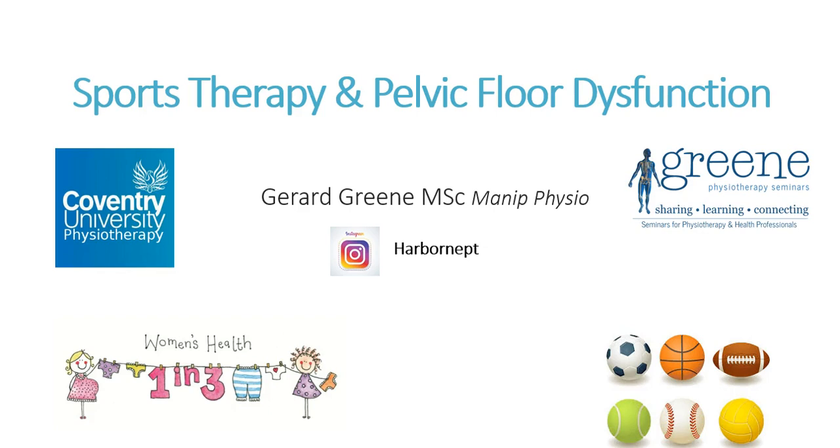Hi there, my name is Gerard Green. I'm a physiotherapy lecturer at Coventry University. In addition to that, I work in my own physiotherapy clinic in Birmingham in the West Midlands. My specialty is pelvic health physiotherapy, which involves a lot of patients who've got conditions related to pregnancy, a lot of patients who are postnatal, and other female pelvic health conditions. I'm also really interested and passionate about male pelvic health physiotherapy, and my background is musculoskeletal and sports physio.